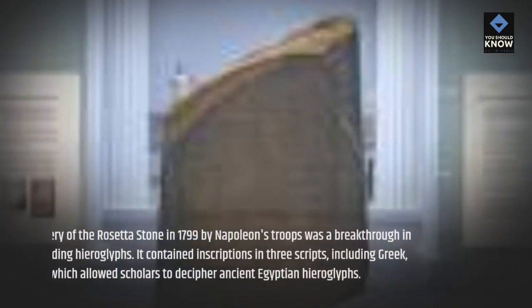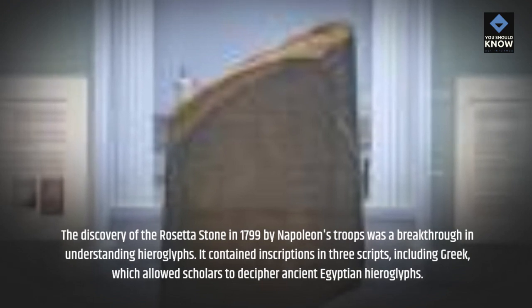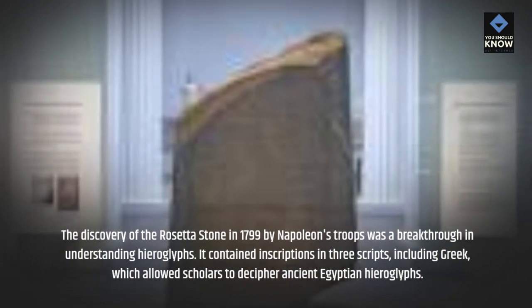The Rosetta Stone. The discovery of the Rosetta Stone in 1799 by Napoleon's troops was a breakthrough in understanding hieroglyphs. It contained inscriptions in three scripts, including Greek, which allowed scholars to decipher Ancient Egyptian hieroglyphs.